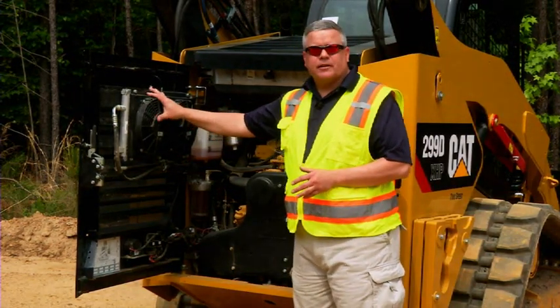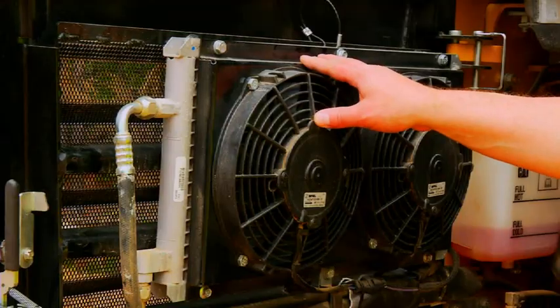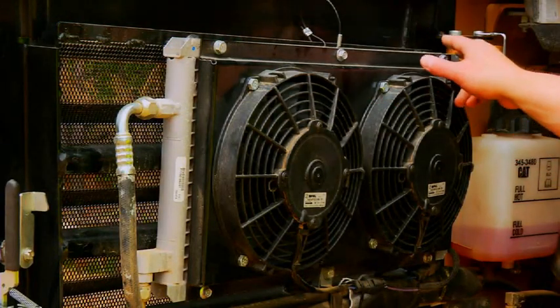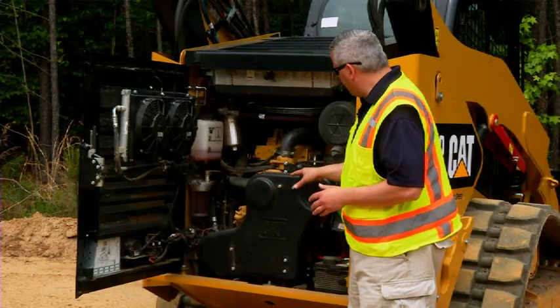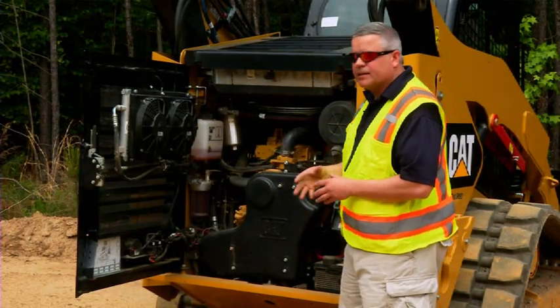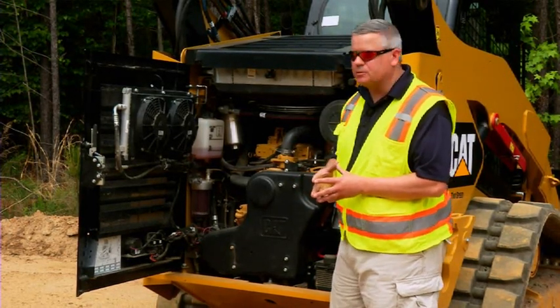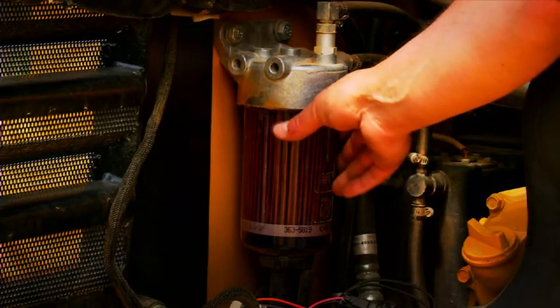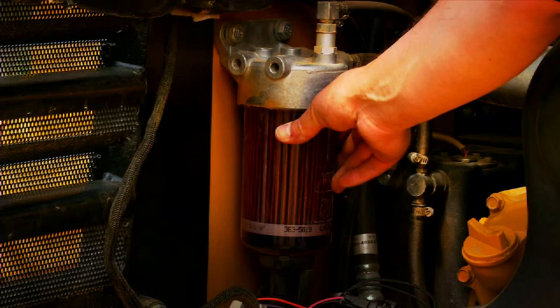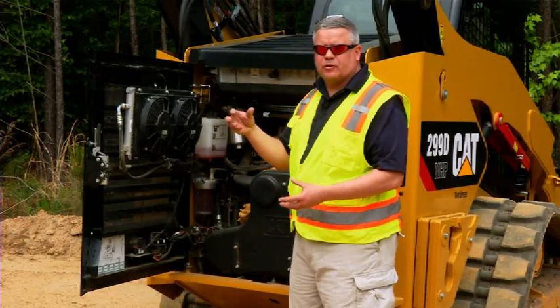You've got your AC condenser right here on the door, very easy to get to and clean out should you get any material in there — just three bolts, swings away from the door, very easy to clean out. Looking further into the machine, you can see the layout of some of the other service components. Everything is very easily accessible. You've got your coolant fill here, and your fuel filter and water separator canister here — it's a clear bowl with a cartridge style. Remove the cartridge, replace the cartridge.